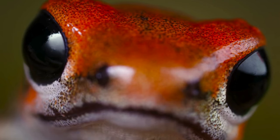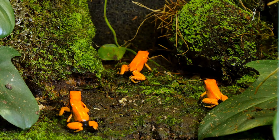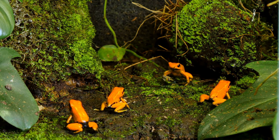On the forest floor, the poison dart frog boasts vibrant colors — a warning of its toxic skin. This natural defense deters predators, allowing them to roam unthreatened in the search for insects.